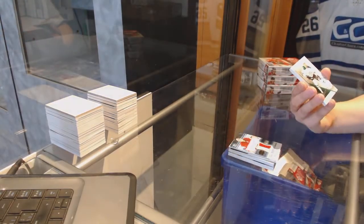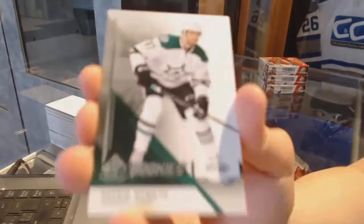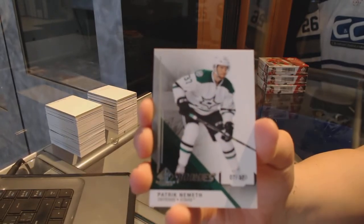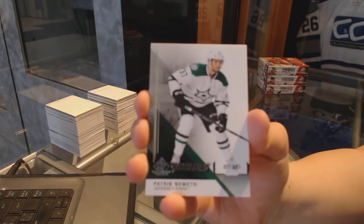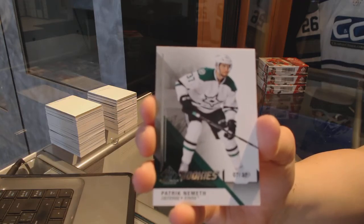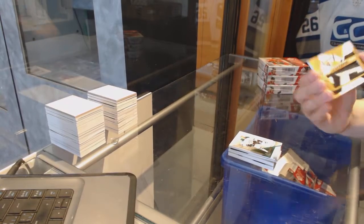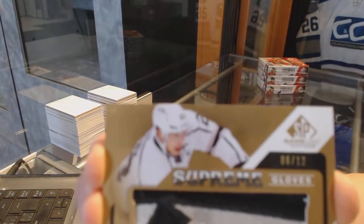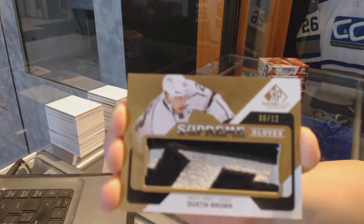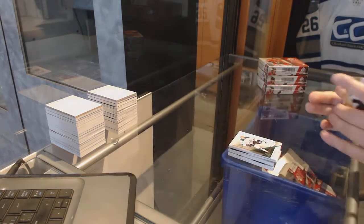We've got a rookie card number 7 of 37 for the Dallas Stars, Patrick Nemeth. And a Supreme Gloves, numbered to 12 for the LA Kings, Dustin Brown.